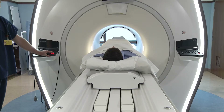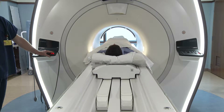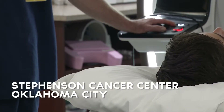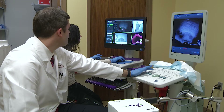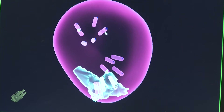Most have heard of Magnetic Resonance Imaging, or MRI. Many have experienced it firsthand. But this technology is now being used at the Stevenson Cancer Center at the University of Oklahoma Health Sciences Center to help enhance prostate cancer detection. In this instance, MRI technology is married with real-time ultrasound-guided biopsy.